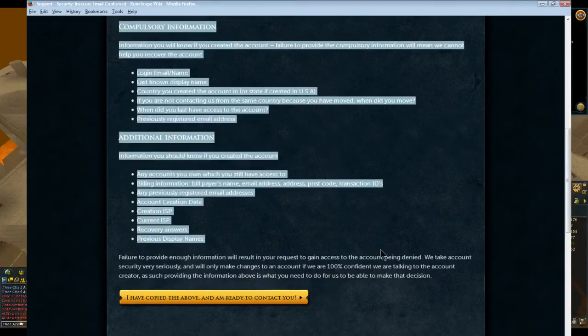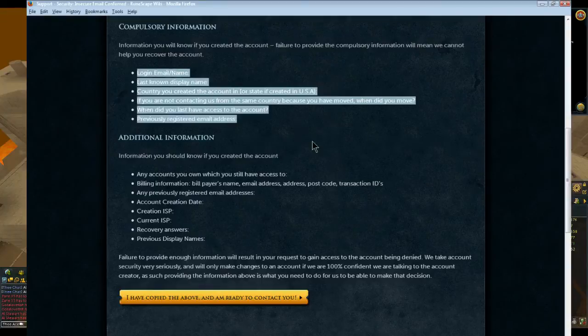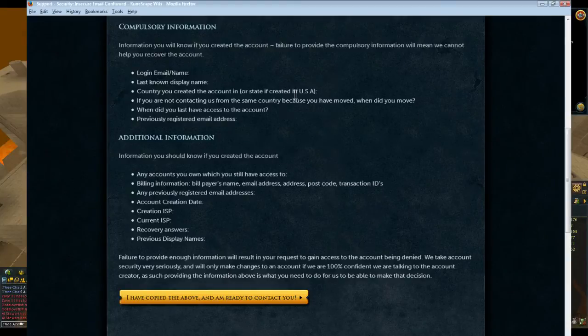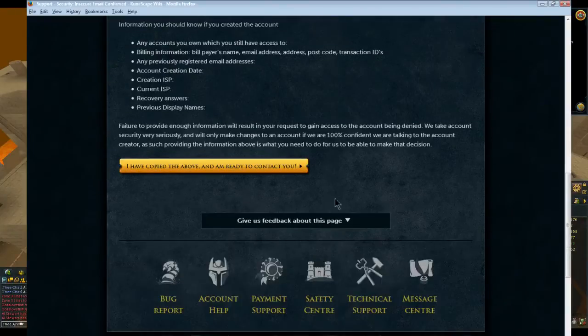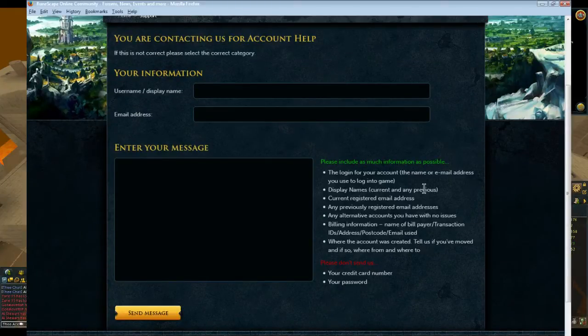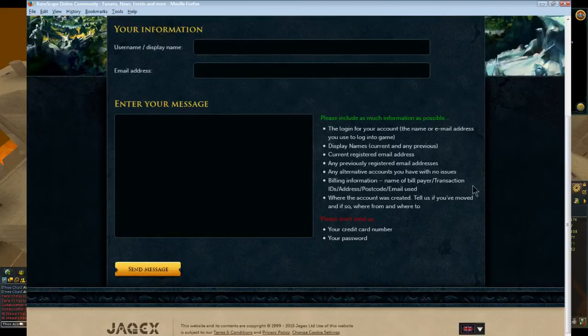This window here — straight to the point. All you need to answer are the additional information fields. Straight, direct answers — no explanations, nothing else needed. Type in your user display name, copy and paste your answers with what they told you to copy. It says do not send your credit card number or your password — they don't need that here.